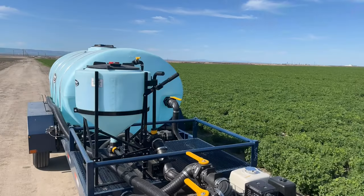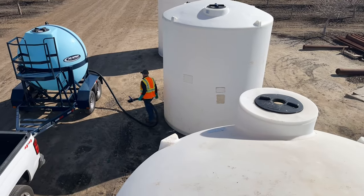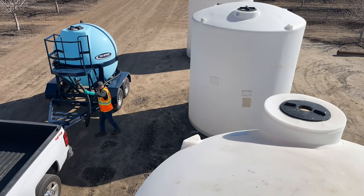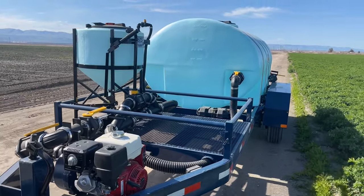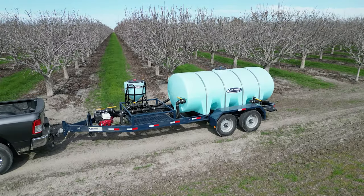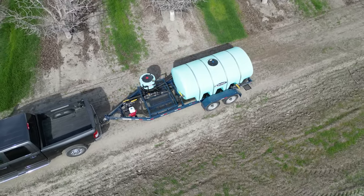Furthermore, the steel frame is backed by an impressive 5-year warranty, assuring our customers of its superior quality. For those in need of larger capacities, our trailers ranging from 1,010 gallons to 1,610 gallons can be customized with a 5-foot extended frame, providing a spacious 4-foot platform complete with a removable side rail. This versatile platform can accommodate various items, from a 275-gallon chemical tote to inductor tanks to hose rails.